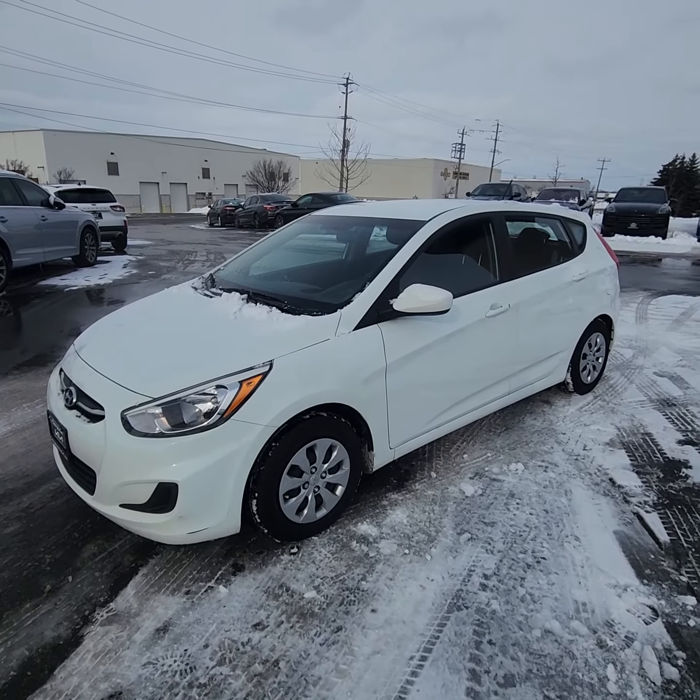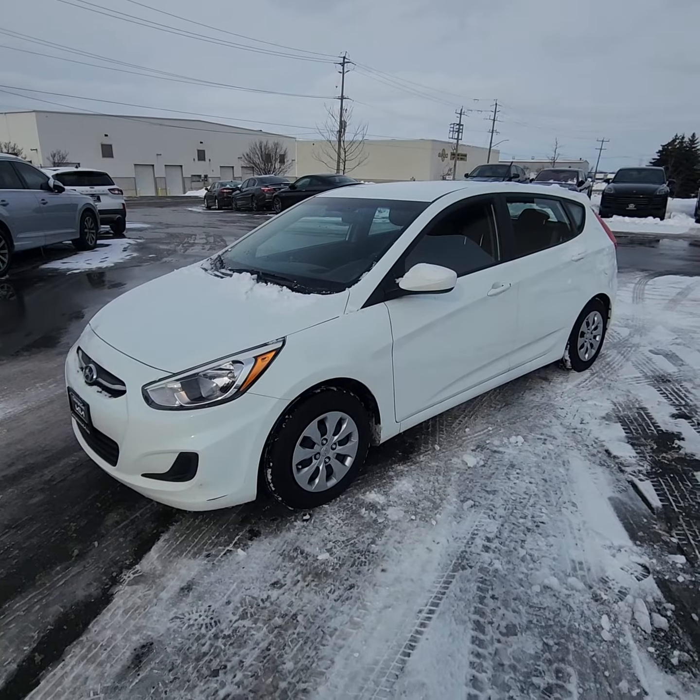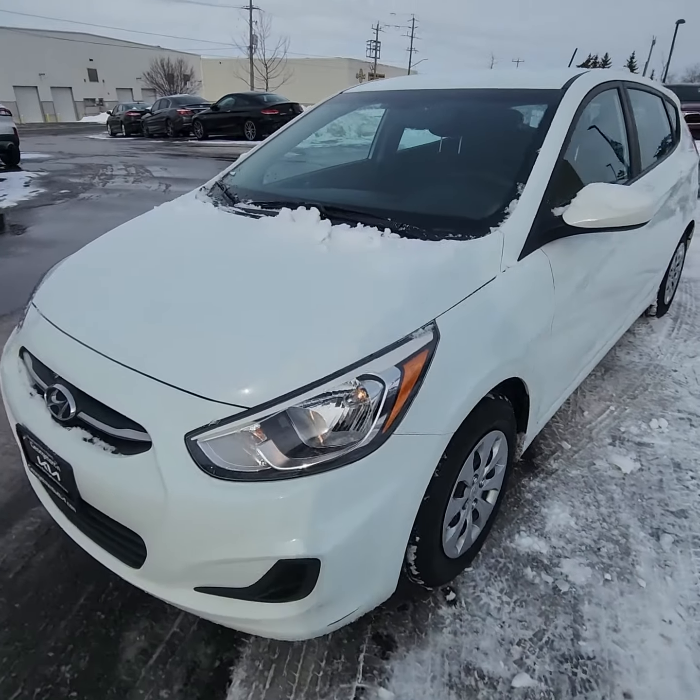Afternoon, Ian Rain down here at Georgetown Kia. Just want to give you a quick little walk-around video on this beautiful 2017 Hyundai Accent Manual Transmission.